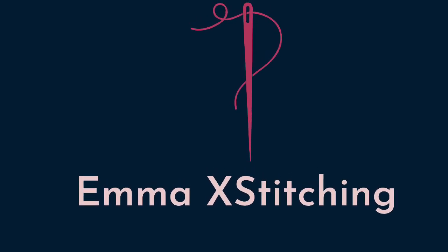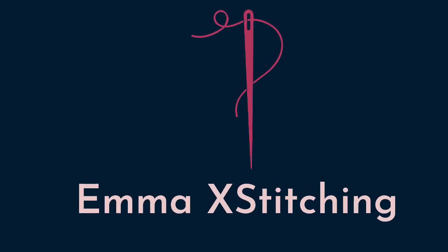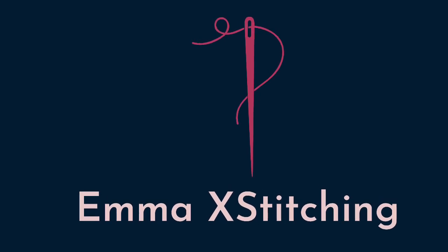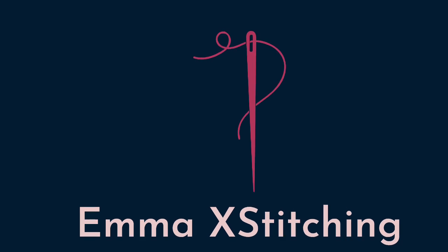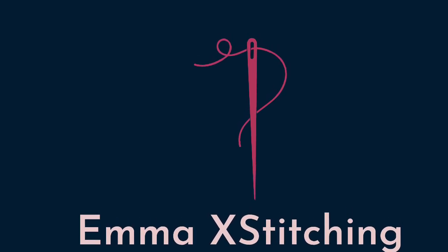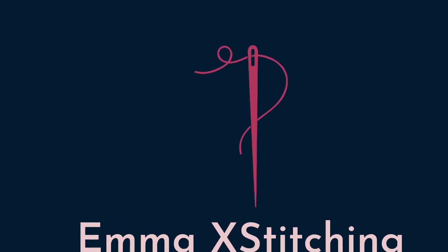Hi everyone, my name is Emma and this is Emma and Stitching. This is episode number 9 - thank you for returning if you've been here before, and welcome if you are new. Thank you for finding my channel and I hope you enjoy the video.